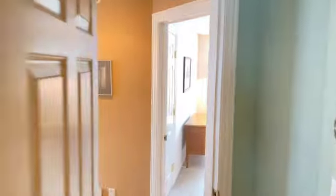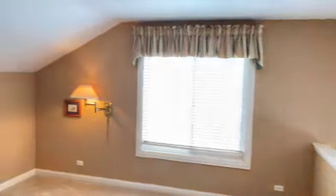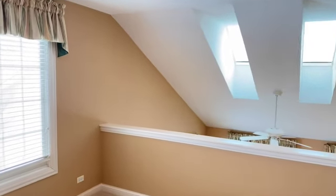Let's go out to that loft area and look over the living room below. This is a really nice size. It could probably be converted into another bedroom as well, or a separate room. But I like it open like this.